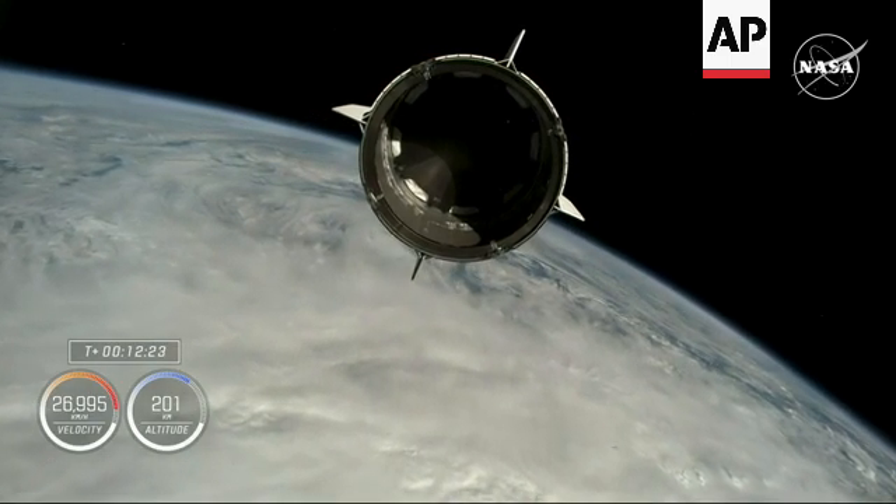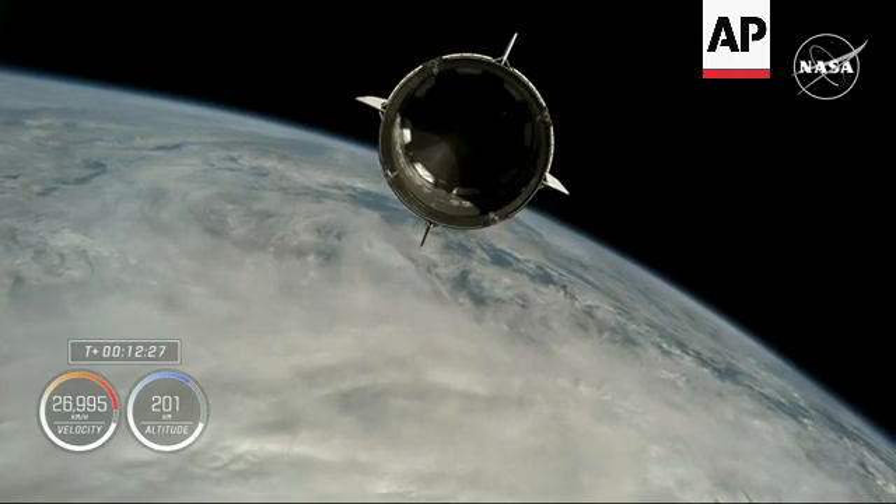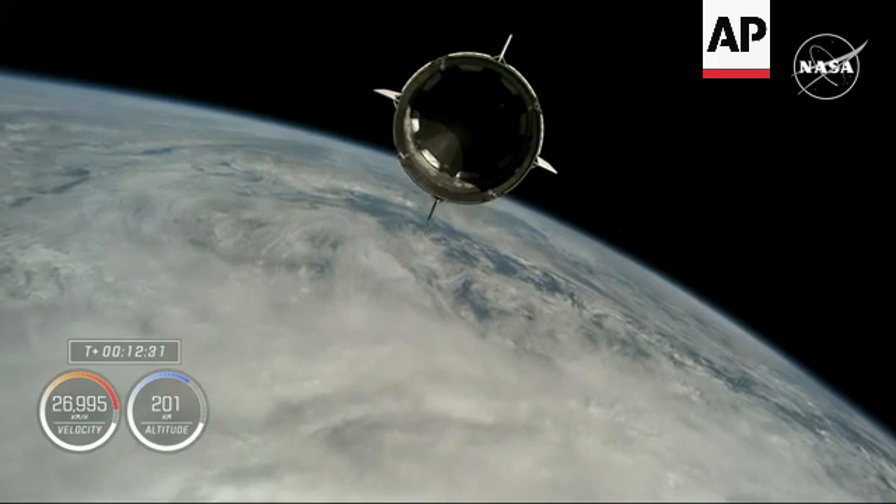There you heard from Mission Control. Dragon, Chief Engineer on Countdown 1. Nick, Alex, on behalf of the entire team, we thank you for flying with Falcon 9 today and wish you a great mission. Thank you.